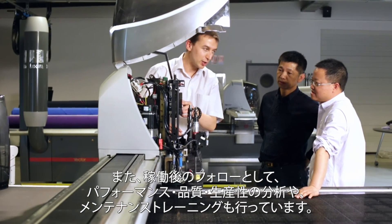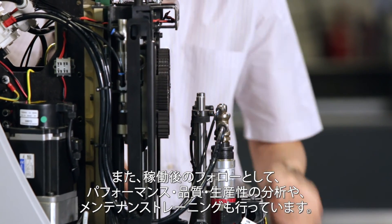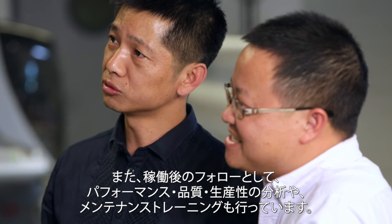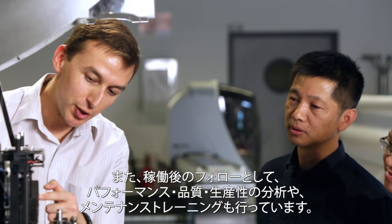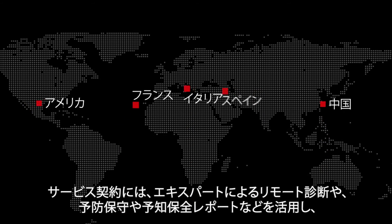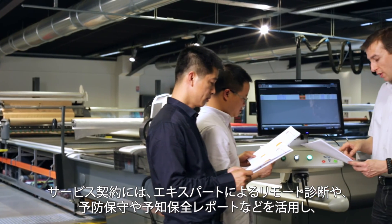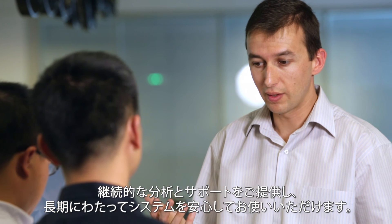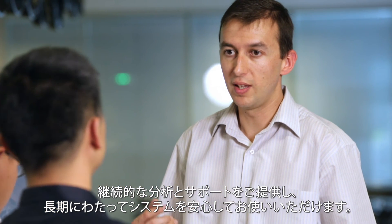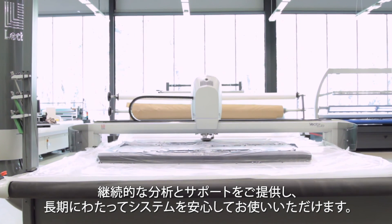Training support with system settings, operator skills assessment, implementation of best practices and methodologies, follow-up analysis of performance, quality and productivity, and optional maintenance training to your production teams. Service contracts containing remote diagnostics, preventive and predictive maintenance reports, and continuous support and analysis provided by Lectra's experts and senior technicians allow you to improve and maintain long-term performance in the cutting room.